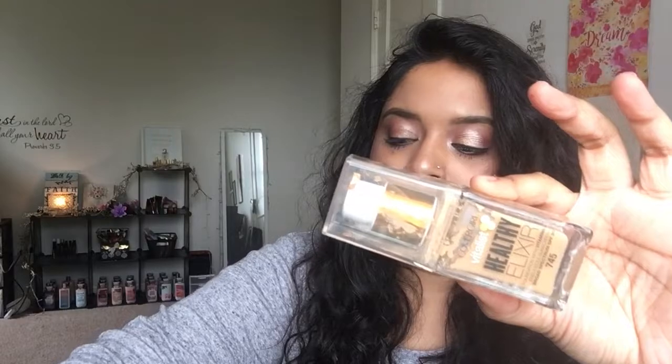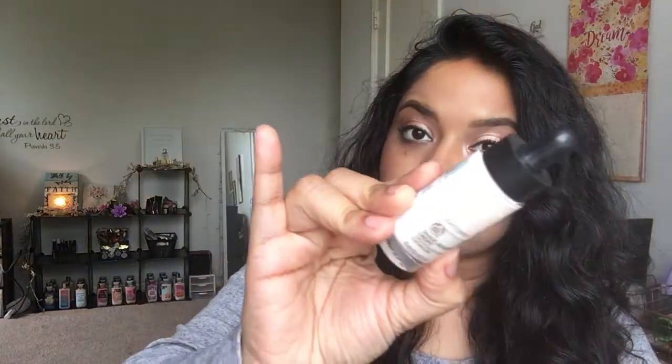The foundation I'm wearing today is the CoverGirl Vitalist Healthy Elixir. I'm taking a break from my Maybelline Dream Baby Cream since it hasn't been super humid here in Ohio. The foundation runs a little bit darker, so I purchased the Body Shop Lightning Shade Adjusting Drops to help adjust it. I have both on today and it looks pretty good. I want to keep using it so I can do a proper review — let me know in the comments if you'd like to see that.